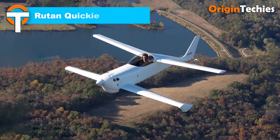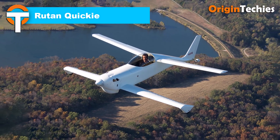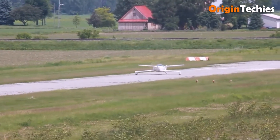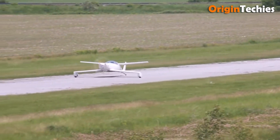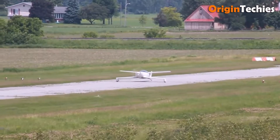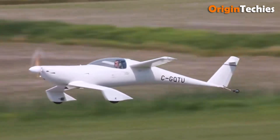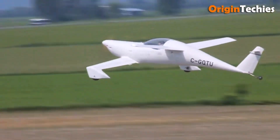Rutan Quickie. The Rutan Quickie is a quirky little masterpiece made for folks who love flying smart, not big. Designed by Burt Rutan with Gene Sheehan and Tom Jewett, it first flew in 1977 and was sold in kit form. It uses a tandem wing layout, with a forward wing doing a lot of lift, full-span control surfaces up front, and the main wing back with the ailerons.